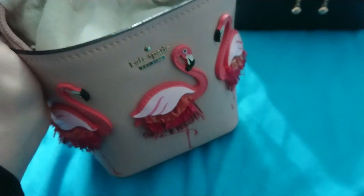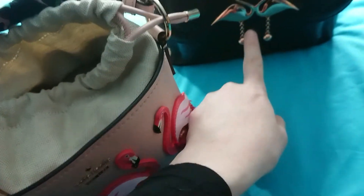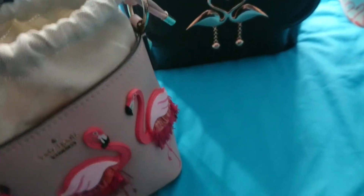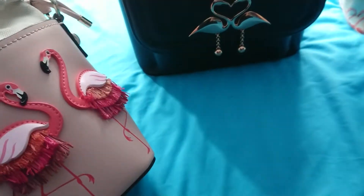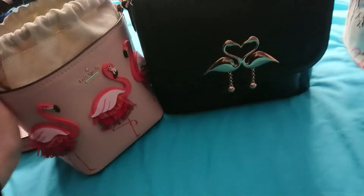I've recently managed to smooth down all of the paper fringing on the flamingos. This is one of my favorite bags. I also have a cream-coloured satchel with flamingos on it — a smallish satchel bought secondhand via eBay last year. I just love flamingo handbags.